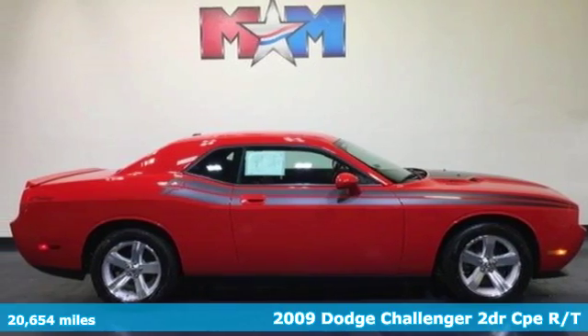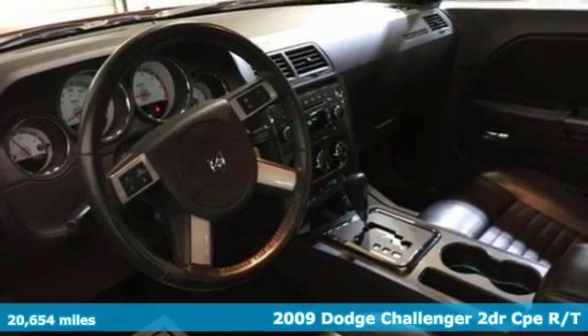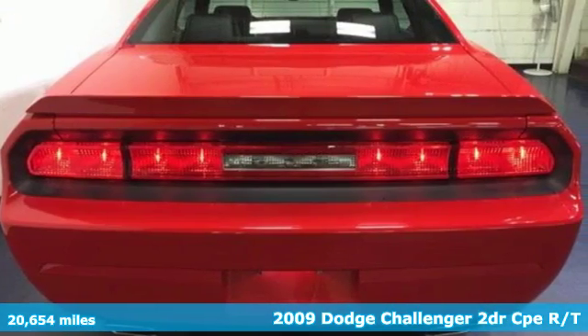It's a 2009 Dodge Challenger. Come on, let's get real. Muscle wins every time, and this Challenger delivers. And with features like these, every drive is a pleasure.